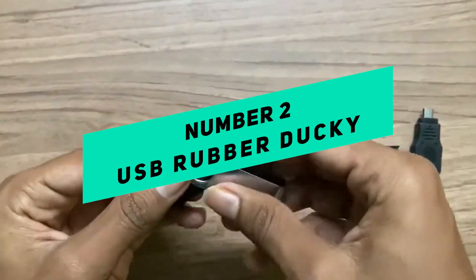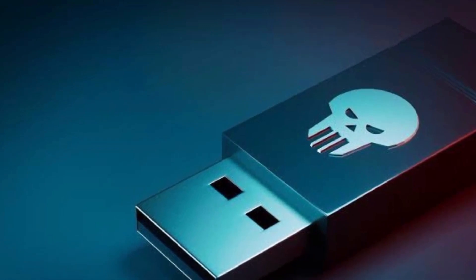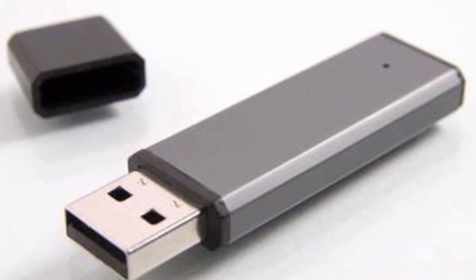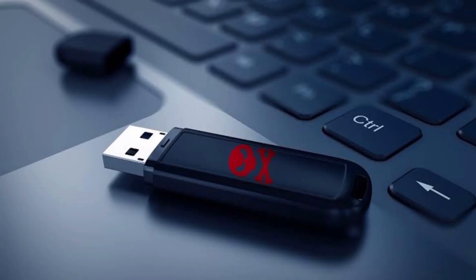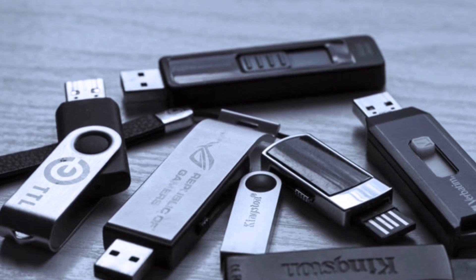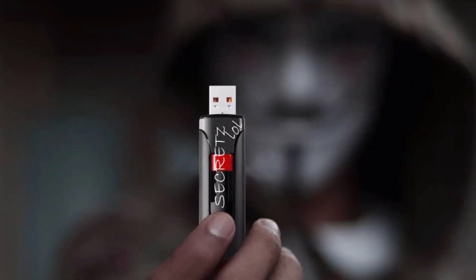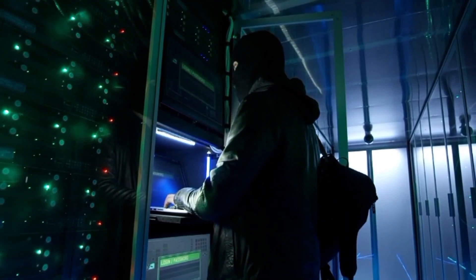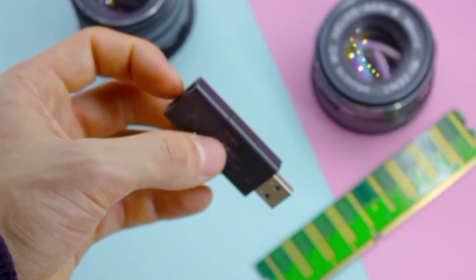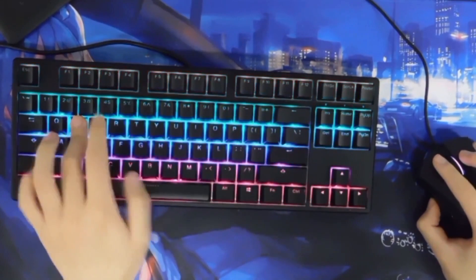Number 2: USB Rubber Ducky. The USB Rubber Ducky looks like a normal USB flash drive, but it's actually a very powerful hacking tool. Even though it looks simple, it can quickly pose a major threat to system security by injecting keystroke commands into a computer. Using the programming language DuckyScript, any text editor can be used to create payloads. This gadget is very effective at bypassing normal security measures and automating tasks, and its small size masks powerful features including the ability to emulate a keyboard to run malicious code.